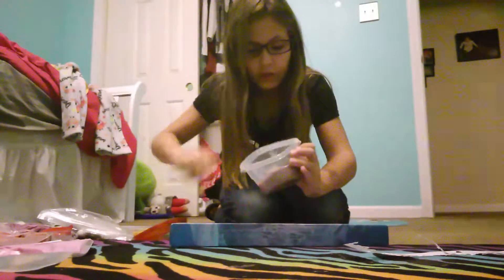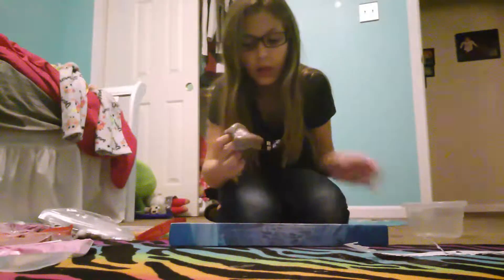And the next one is this beautiful slime. Do you see it? It's so pretty.